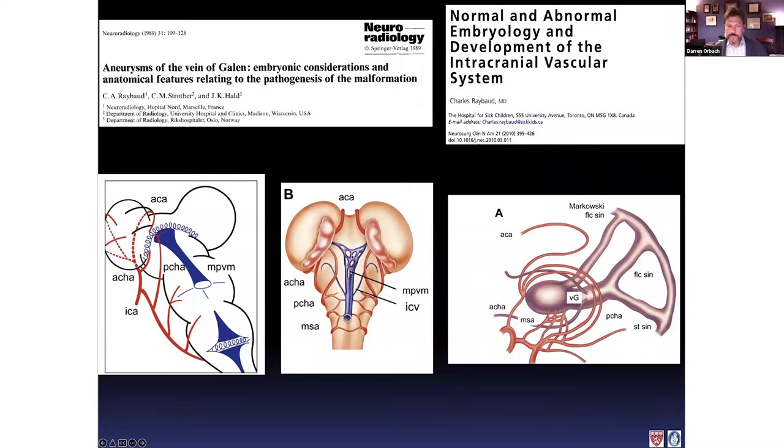In babies with a vein of Galen malformation, this vein never disappears. Instead, arteriovenous connections form from the early arteries in the brain to this very vein, and the vein, instead of disappearing, balloons up and grows. This is a sideways view — that median vein of Markowski grows because there's high arterial flow going into it. So what we call a vein of Galen malformation actually involves this Markowski vein, and the true vein of Galen is not involved in these patients.